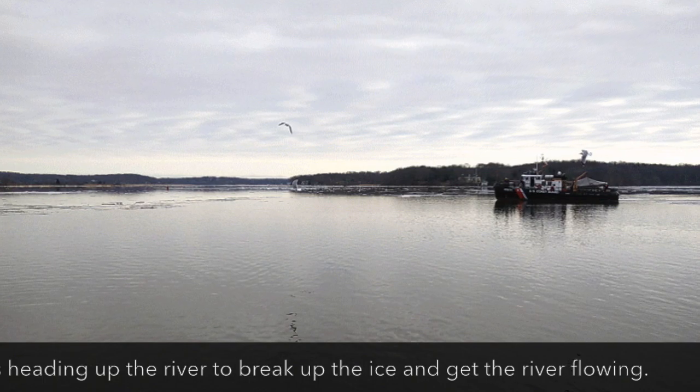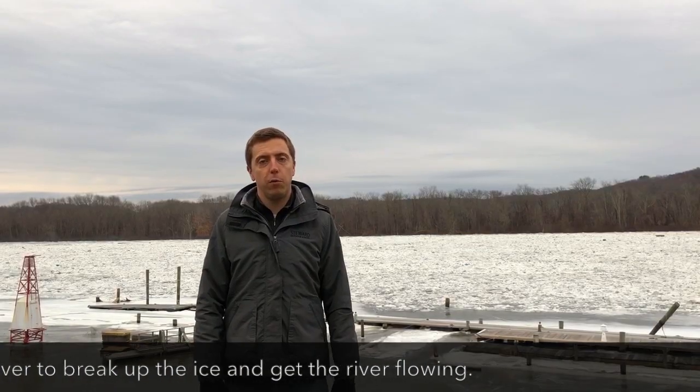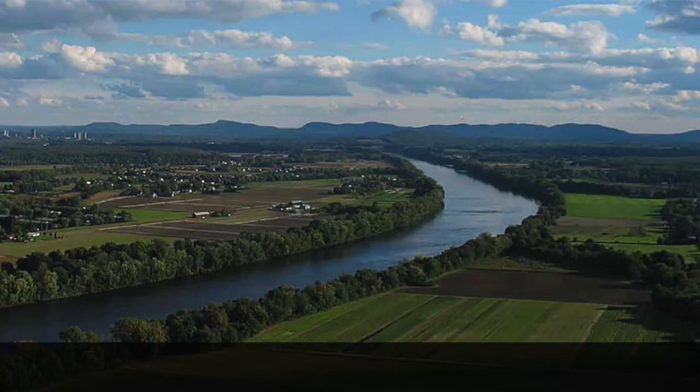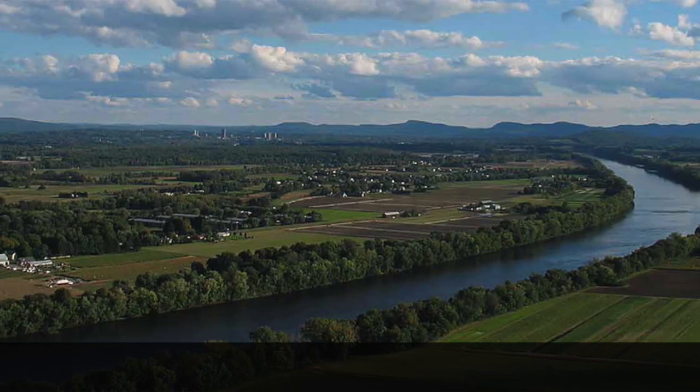All of this flooding is good seasonally — we expect it in the spring when all the ice and snow melt. It's the reason why for hundreds of years the Connecticut River Valley has been so productive agriculturally. But this type of flooding around our man-made structures is something we don't need.